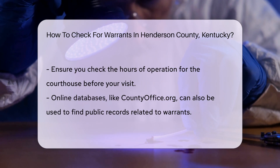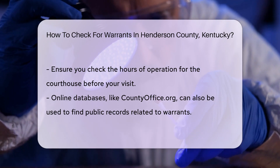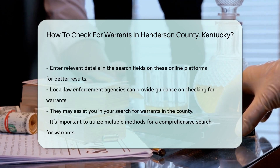Additionally, you can check online databases. Websites like countyoffice.org can help you find public records related to warrants in Henderson County. Just enter the relevant details in the search fields provided.